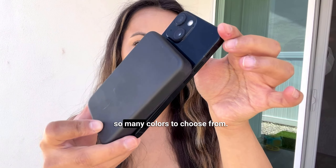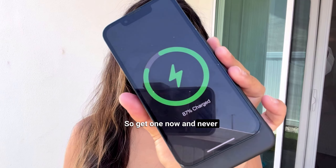It's also not bulky and there's so many colors to choose from, so get one now and never deal with a dead battery again.